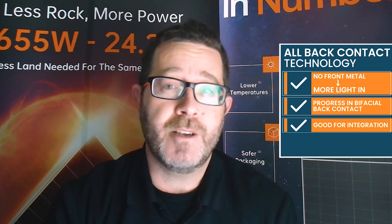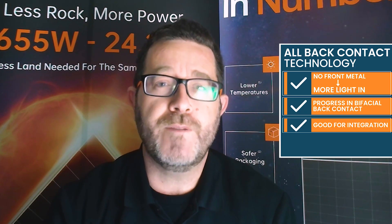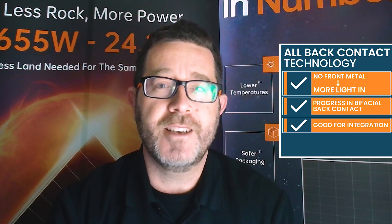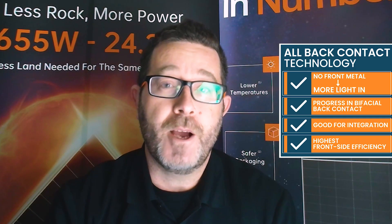Back contact technology has always been exciting, even since the 1970s when it was first conceived at Purdue and later refined by Sunpower. It's always held that attraction that getting rid of metal on the front side lets more light in. We're making great strides in back contact on the bifacial area. It's also appealing from a materials availability perspective and for integration with tandems. Back contact has the edge on other technologies from the point of view of front-side efficiency.